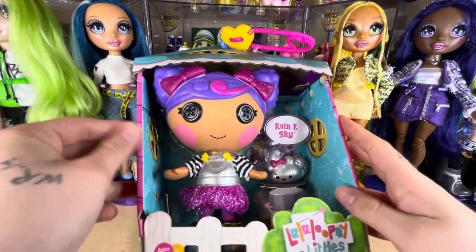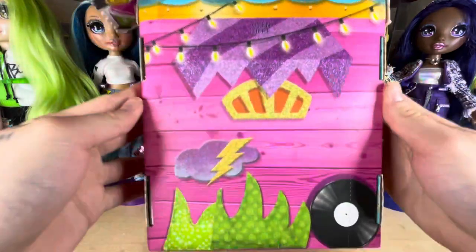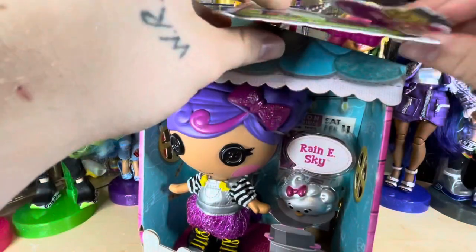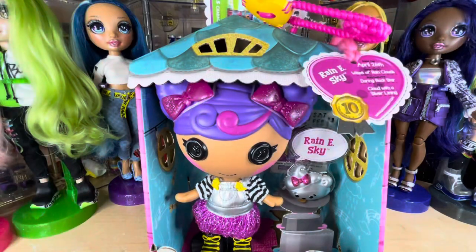I got her at Target. She was $14.99. She's number two and a half — I think they're numbered. I read somewhere that she was a Target exclusive. I don't know how true that is, because I haven't fact-checked it and I haven't seen it advertised anywhere. But I also haven't seen her anywhere but Target, so I'm thinking it might be true.